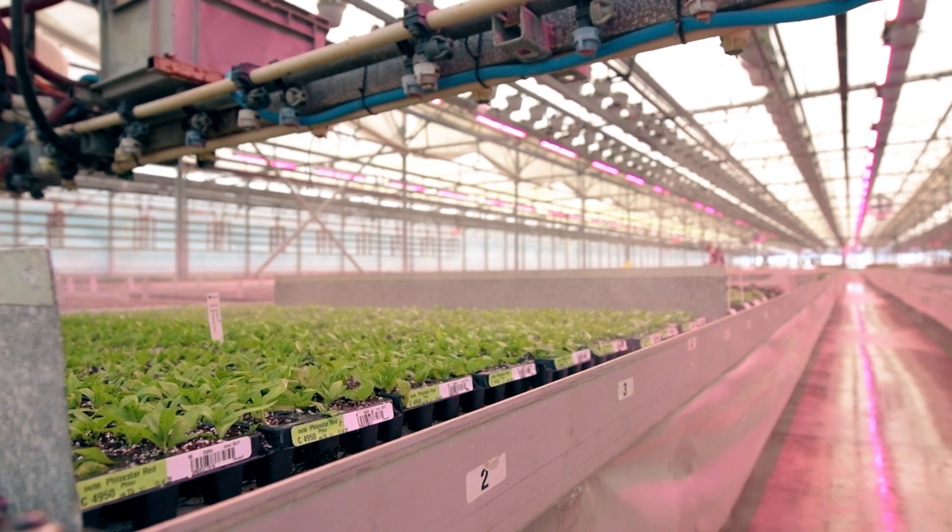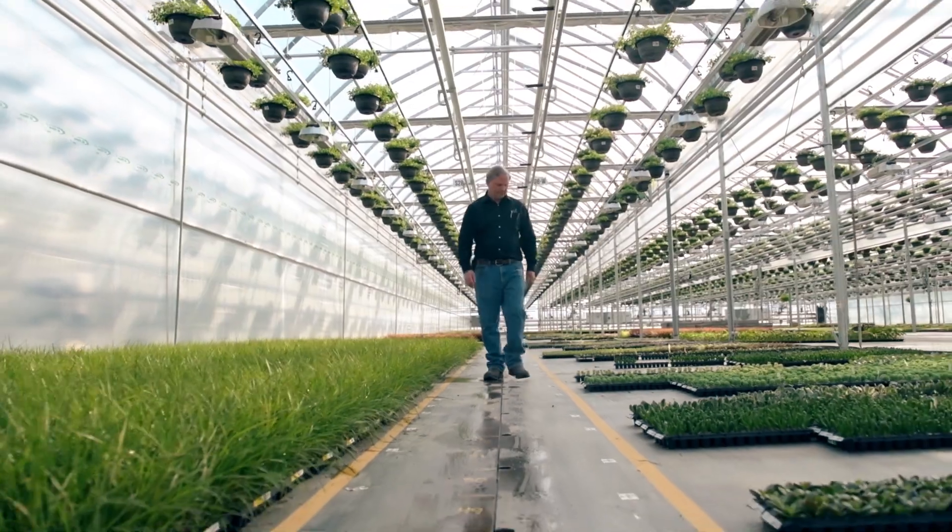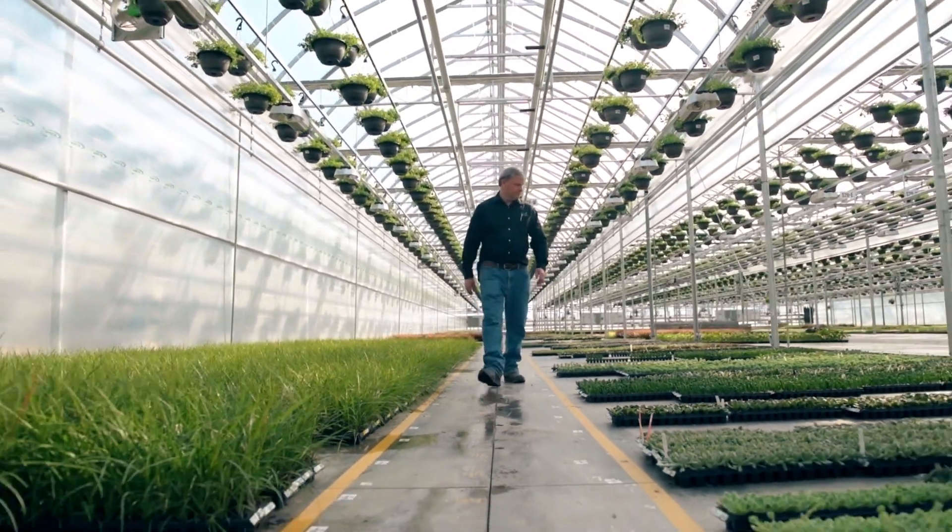The result of this was more compact growth and better root development. This, to us, was quite exciting. This all adds to a better product for our customers.